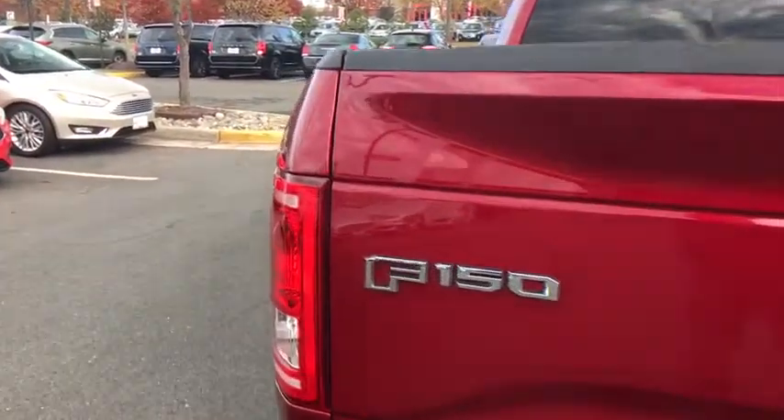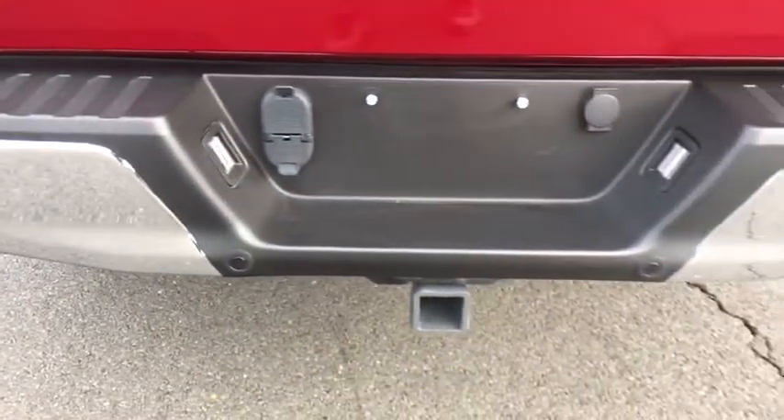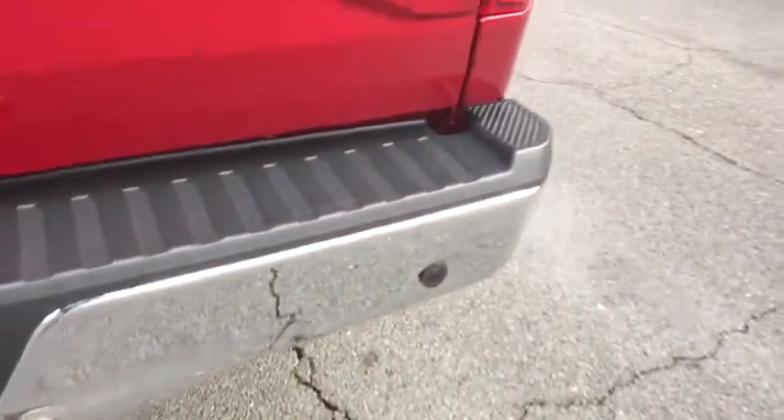Power windows, security system, fog lights, compass, remote keyless entry, brake assist, panic alarm, tachometer, front reading lamps.